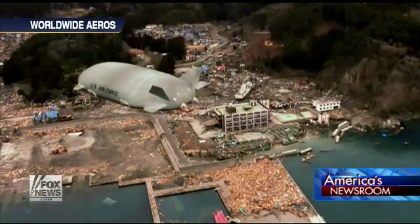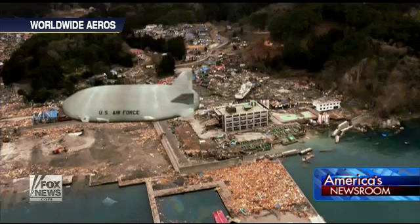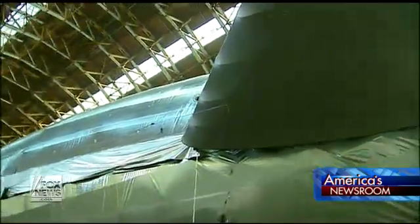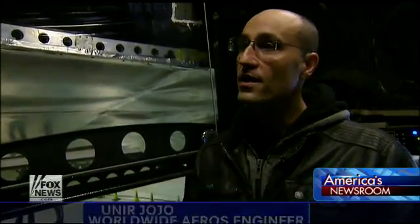With the ability to descend vertically and cruise at 120 miles per hour, engineers believe the possibilities are endless. From the commercial perspective as much as from the military perspective, it's going to fill the gap that exists right now.